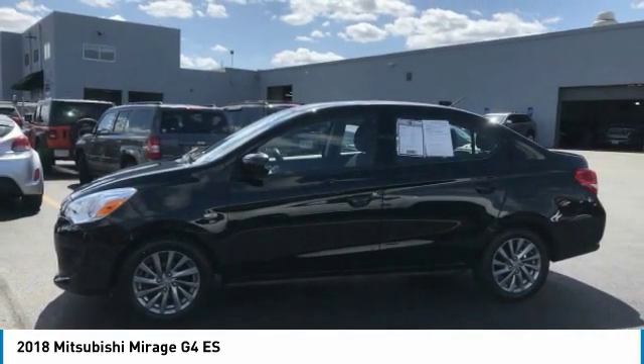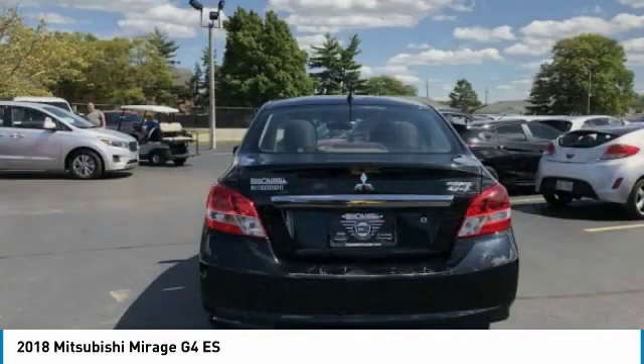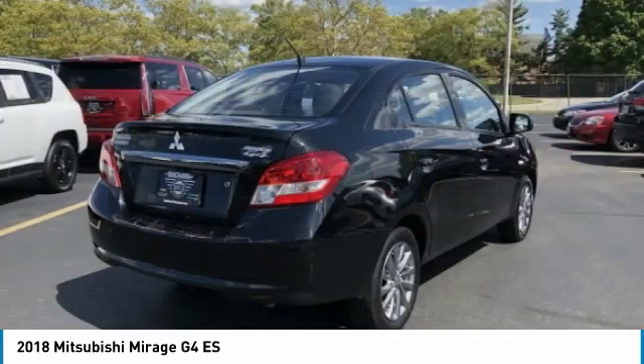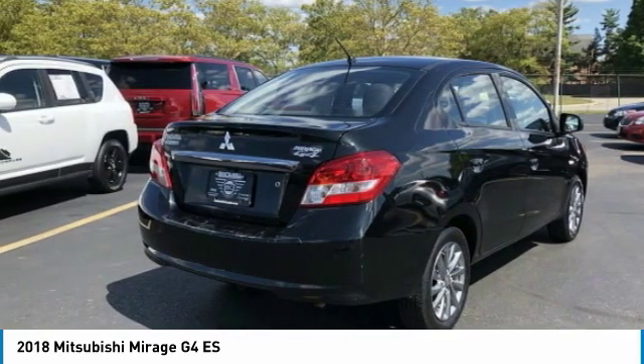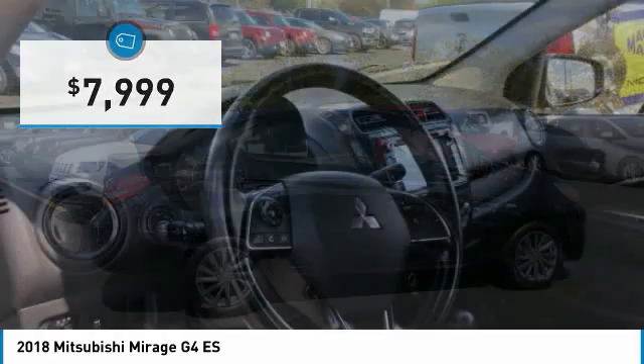The Mirage G4 also comes standard with a variety of safety features such as front and side airbags, four-wheel anti-lock brakes, and traction and stability control, and is priced below $10,000. This vehicle has less than 25,000 miles.